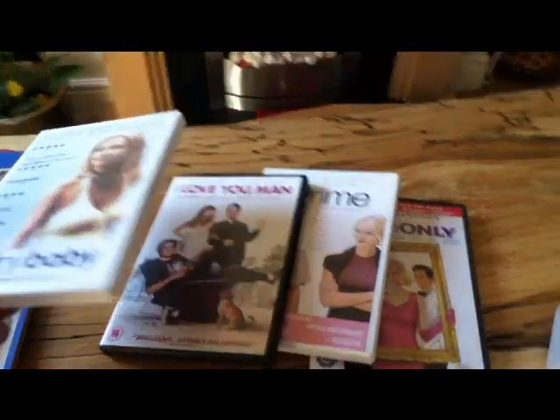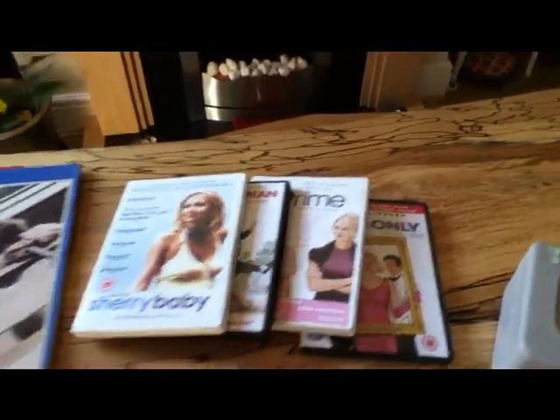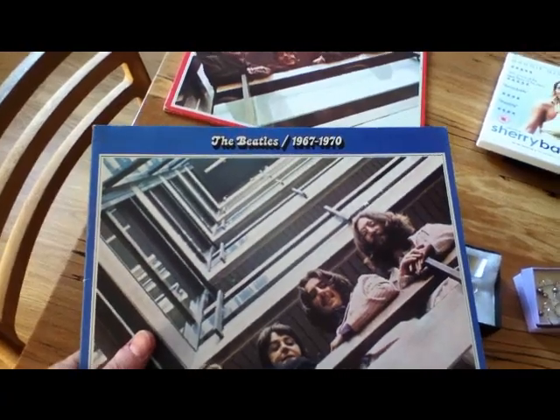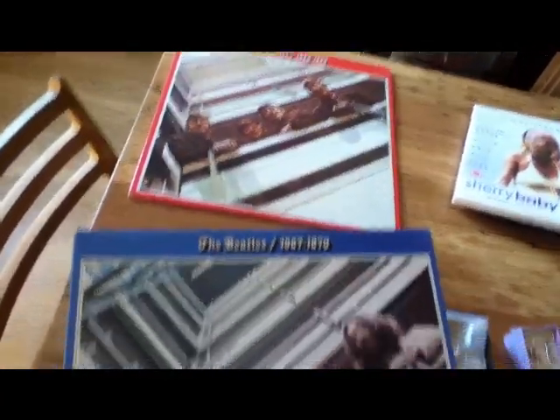My girlfriend picked up some DVDs, £1 each, so that'll be okay. Then I got these — two Beatles albums, kind of all their records, both ones.